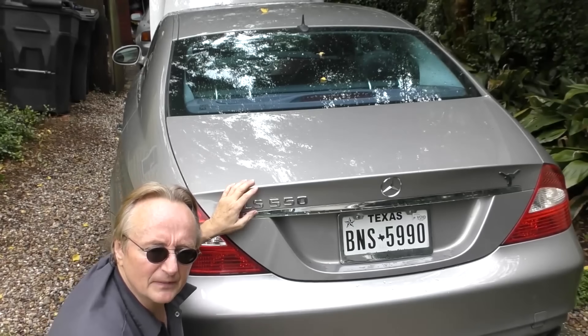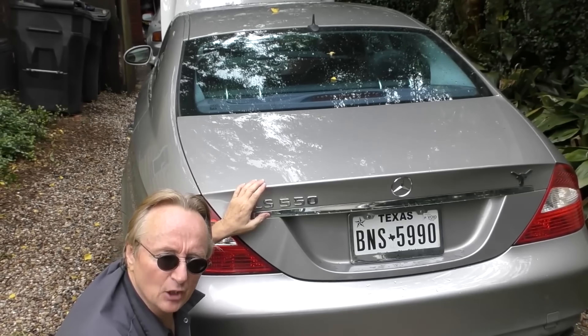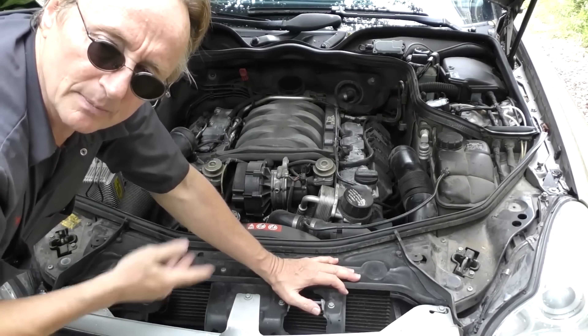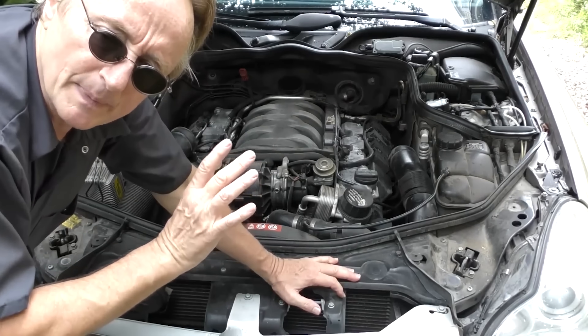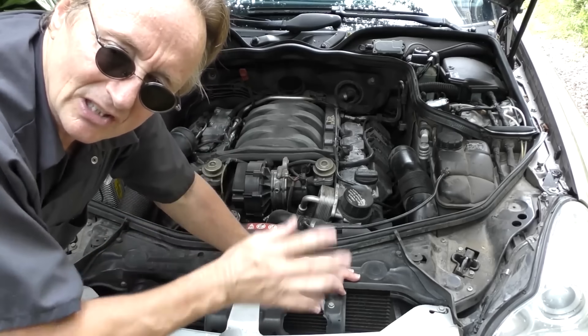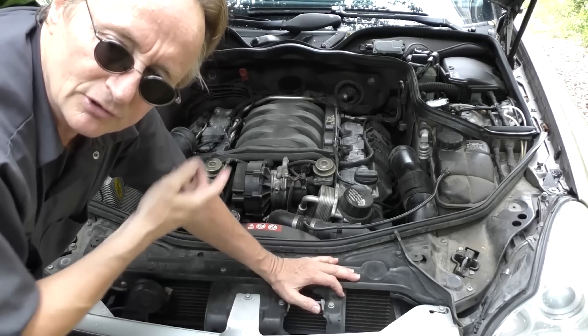This is the CLS 550 — it's got over 380 horsepower, but it's a normal V8 engine. There's no supercharger, no turbocharger. This baby puts out the horsepower by itself, doesn't need any of those gimmicks, and therefore it can last a lot longer without all that extra strain.